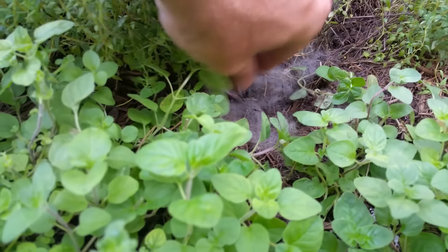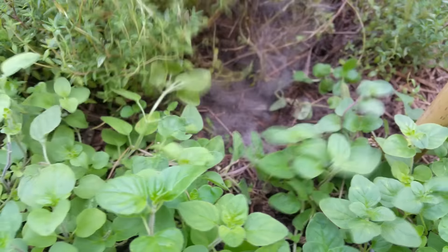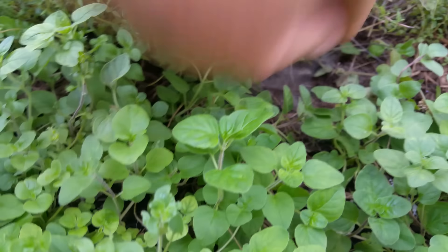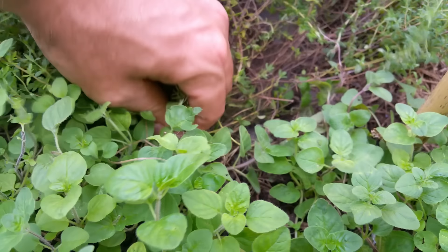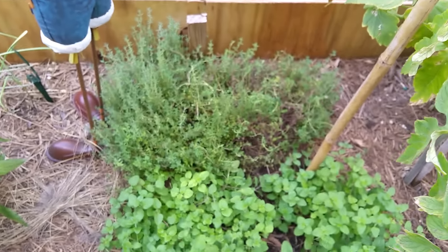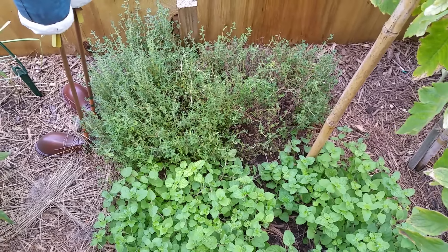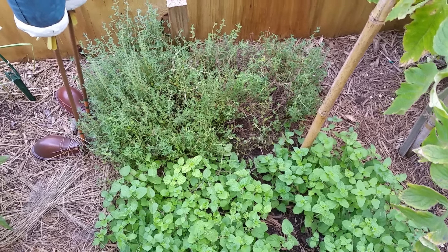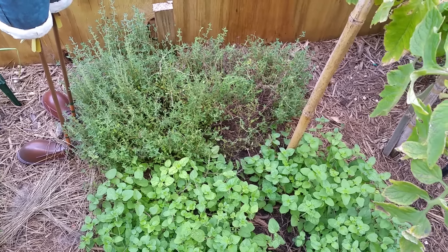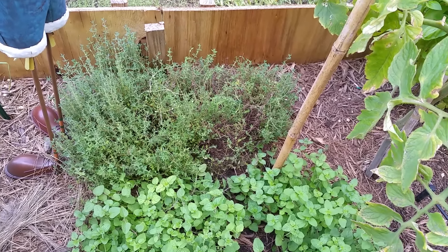All right, all five are in the den. Let's do a good job of getting these guys covered back up. Five rabbits in the den, all healthy, all fat. They should be fed again tonight — looks like mom's taking care of business. I'll check in again on Saturday or Sunday, hopefully with all their eyes open by then. Thanks a lot.